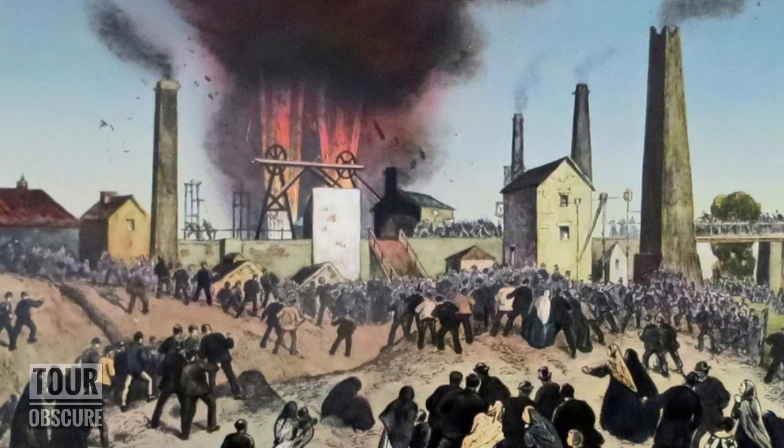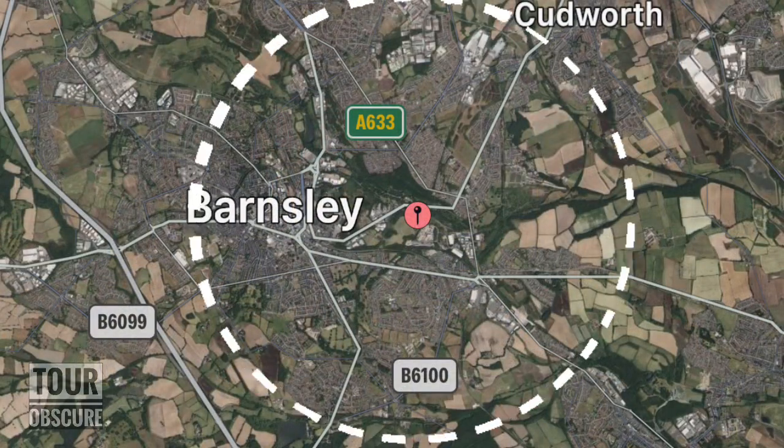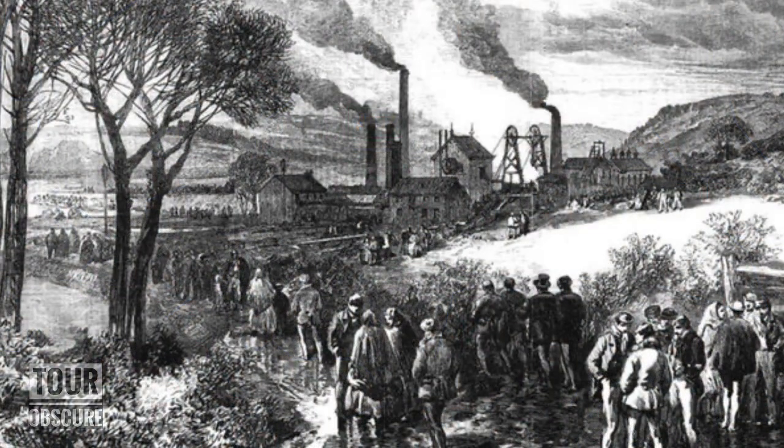It was about an hour before the workers were due to clock off the shift, just after 1 pm, when a huge fire damp explosion ripped through the workings at the Oaks Colliery. The blast was felt from three miles away, and residents reported hearing what sounded like thunder coming from underground — some described it as like an earthquake. In total, 361 people died, including 27 rescuers.